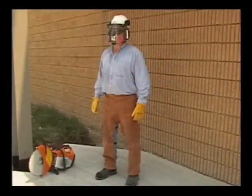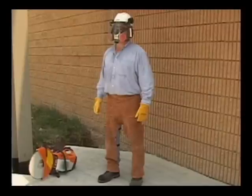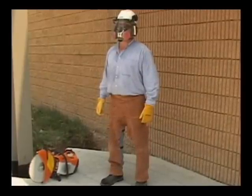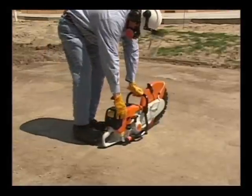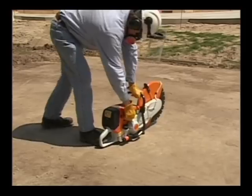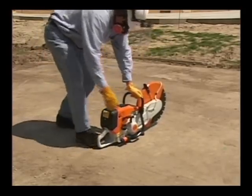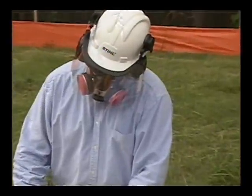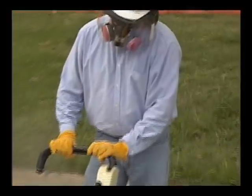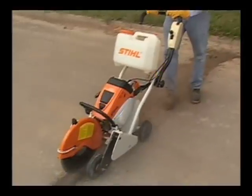An important step before operation of your cutoff machine is to ensure that you wear the proper clothing and that you have the proper, certified personal protective gear needed to do the job safely. Your clothing must be sturdy and snug-fitting, but allow complete freedom of movement. Wear overalls or long pants to protect your legs. Never wear loose-fitting jackets, scarves, neckties, jewelry, or flared or cuffed pants, and keep long hair confined — anything that could become caught on obstacles or moving parts of the machine.